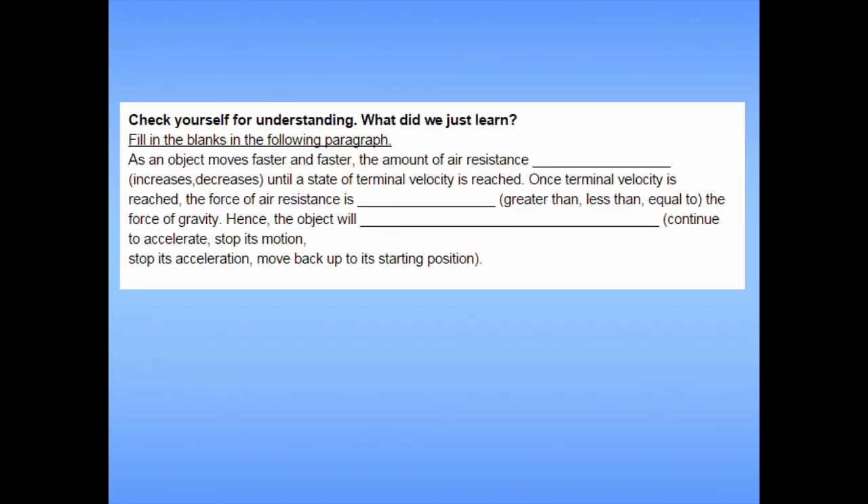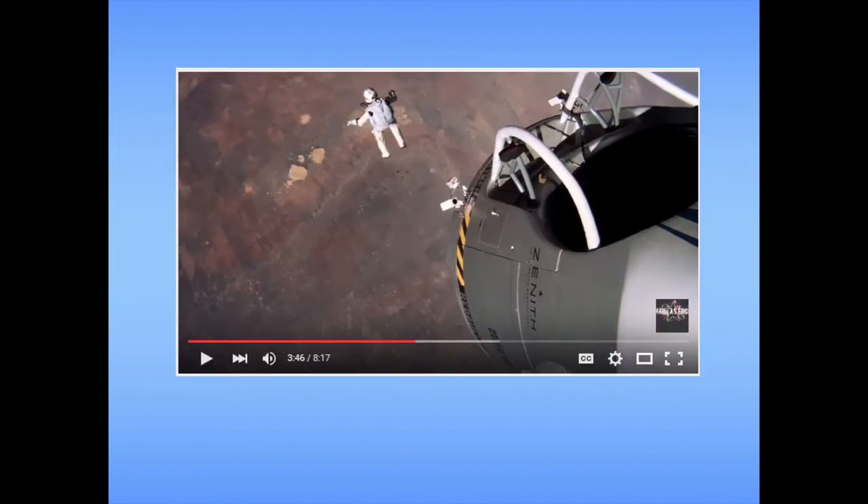Pause here and fill in the blanks to check yourself for understanding. Once you've filled in all the blanks, press play and check your answers with mine. As an object moves faster and faster, the amount of air resistance increases until the state of terminal velocity is reached. Once terminal velocity is reached, the force of air resistance is equal to the force of gravity, so the object stops accelerating and continues at a constant velocity. That's it for this lesson on air resistance. Make sure to write down any questions, bring them to class next time we meet, and I'll see you soon.